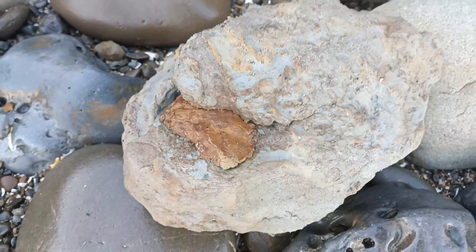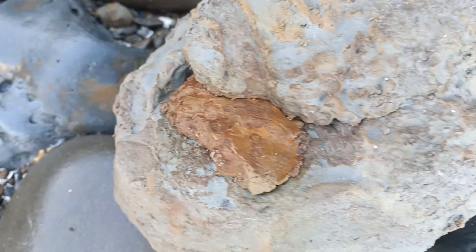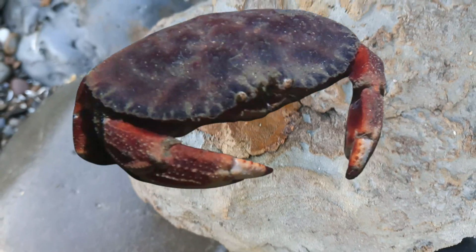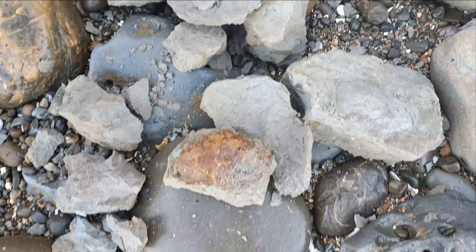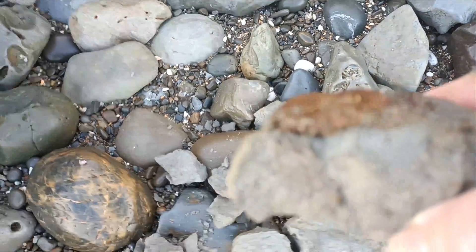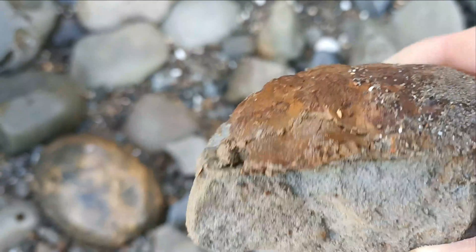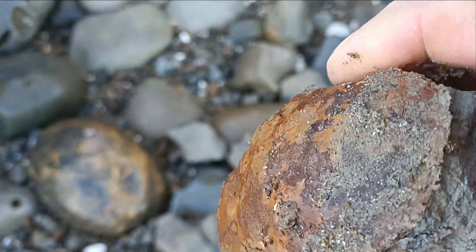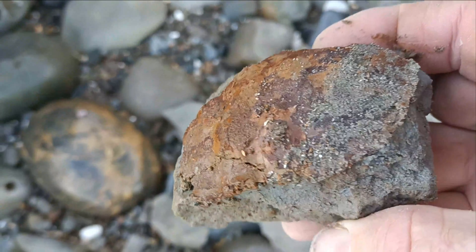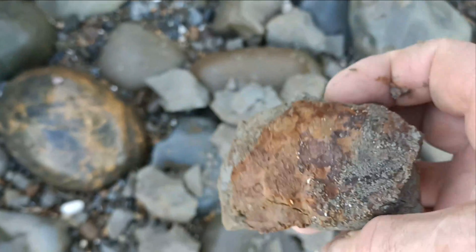I've got a bit of a crab in this mudstone that's come out of the cliff. The clay's fallen off around it — it's very delicate. That won't survive the trip home, so I'll leave it here.